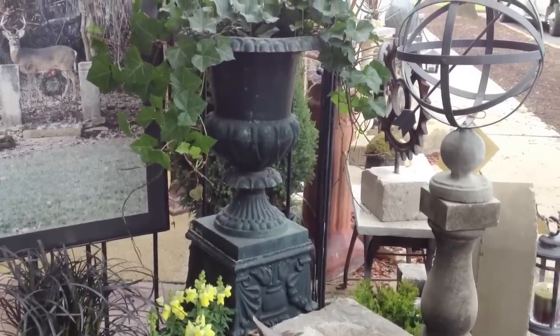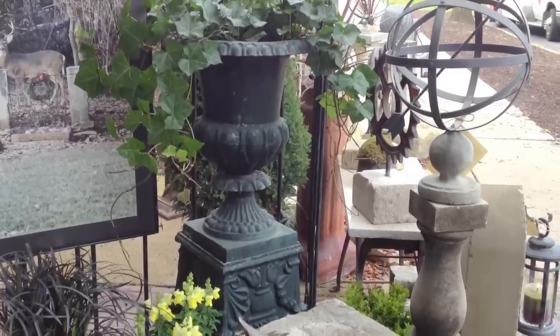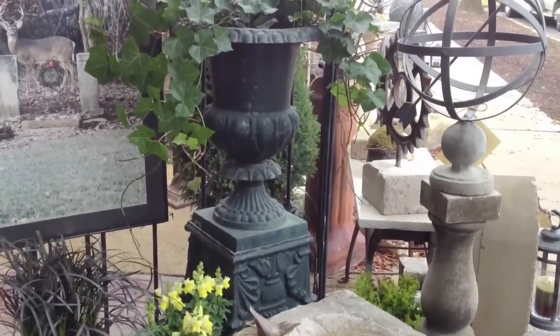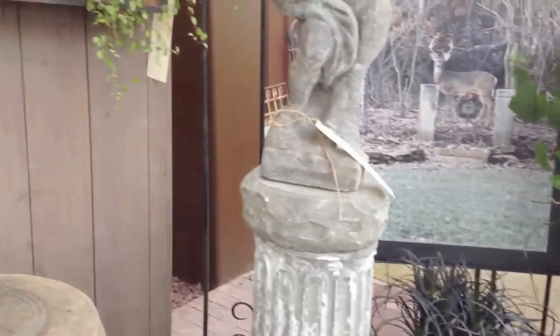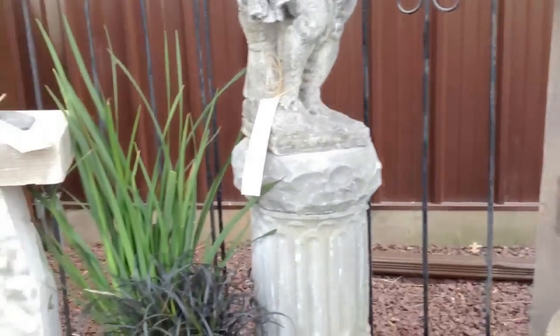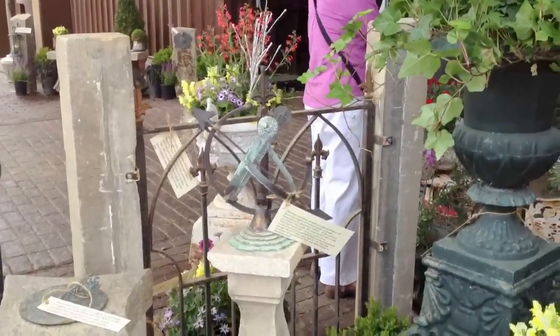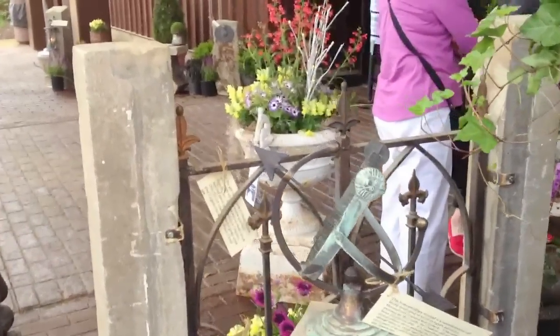These are $750 a piece, and there's a pair of them. Then there's a very large white urn over there that is original Kramer Brothers — the one that has flowers in it — and that one is $1,300 because it is signed by the founder's name.